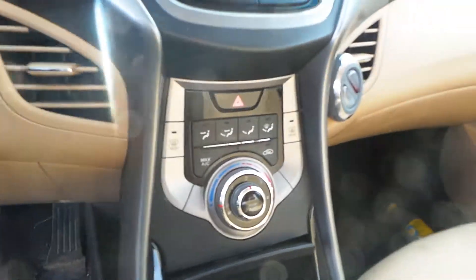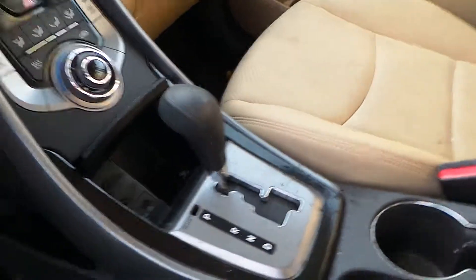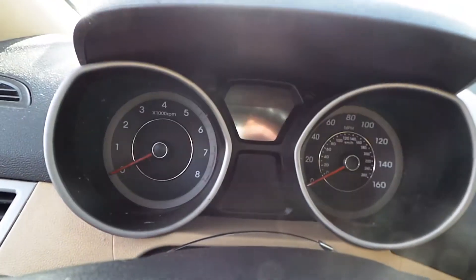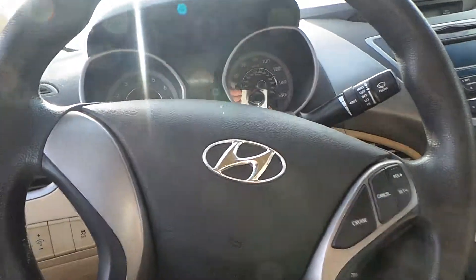We've got a good dash bag, we have a good radio, we've got a good heater control, we've got a good floor shifter as well as center console. We have a good speedo as well as a column with tilt, cruise, and delay. We do have a good wheel bag.